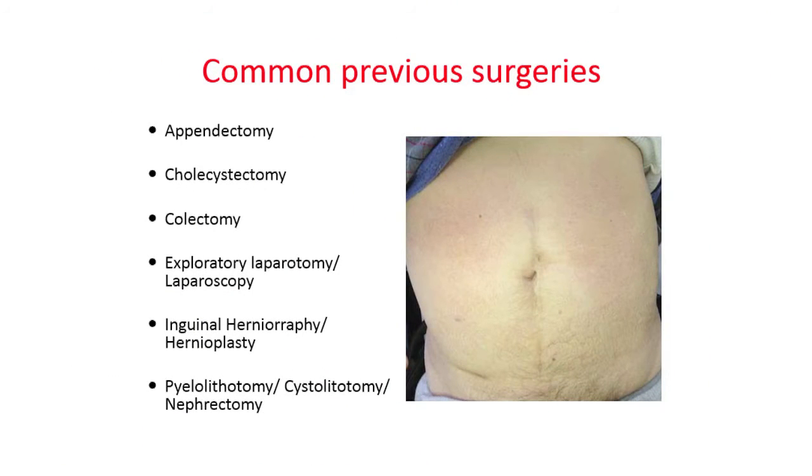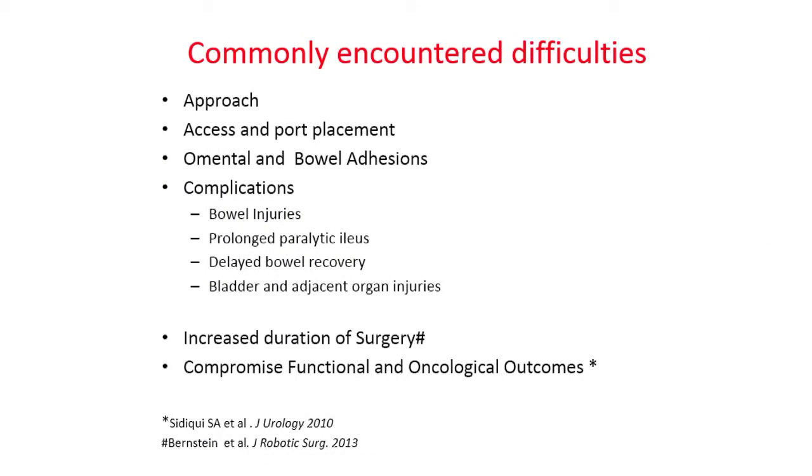In the literature there are only four papers published on this topic. The common previous surgeries encountered include appendectomy, cholecystectomy, colectomy, exploratory laparotomy or laparoscopy, inguinal herniorrhaphy, hernioplasty, pyelolithotomy, cystolithotomy, and deferectomy. As you can see in this particular patient, there is a large midline scar; otherwise we have seen patients with scars all over the abdomen.